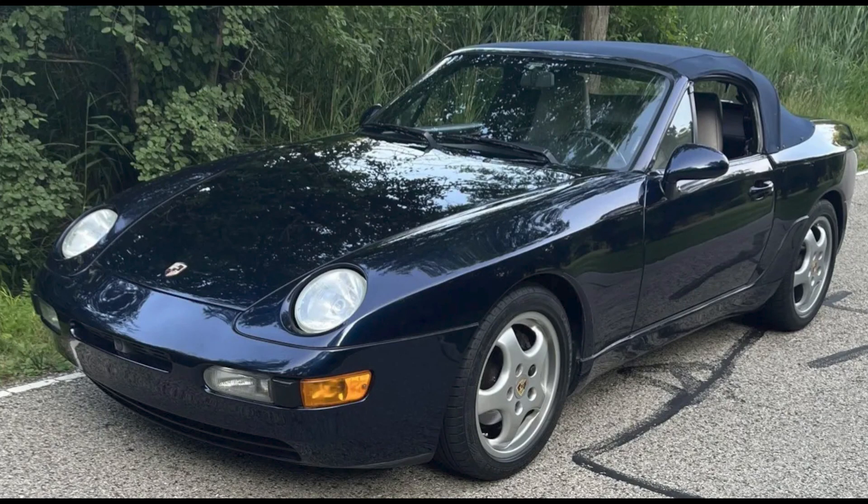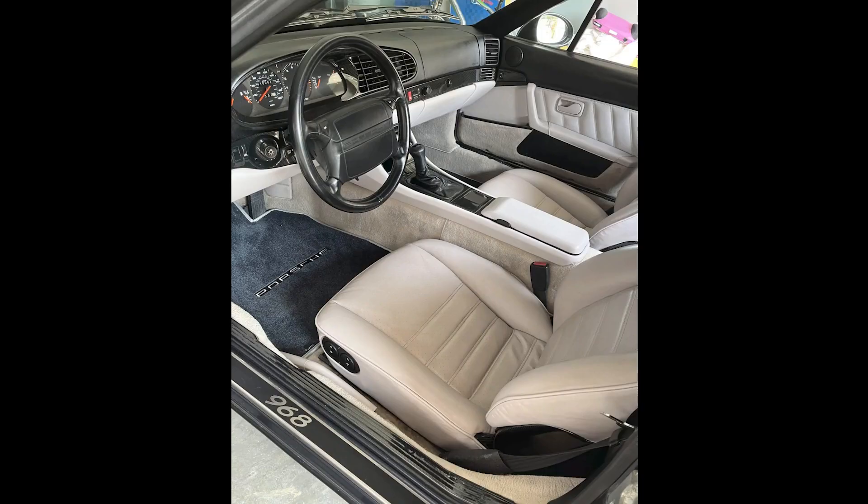A midnight blue over gray 1992 968 Cabriolet with 110,000 miles sold for $21,000. Maybe a touch high. This is a good-looking car.